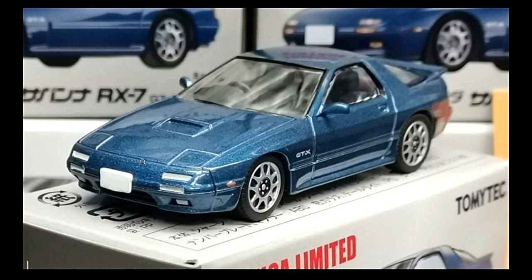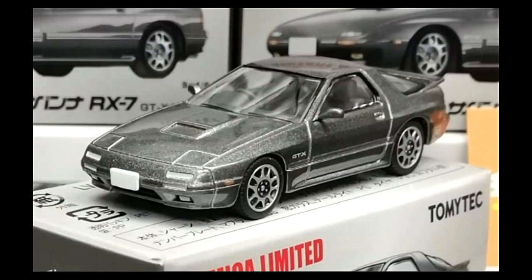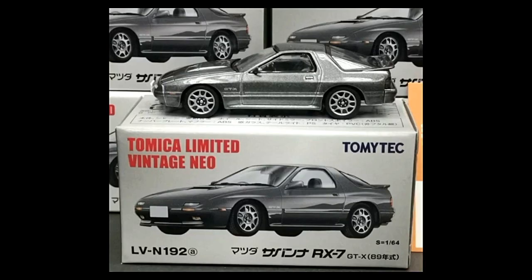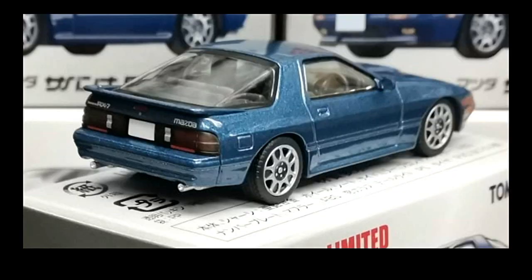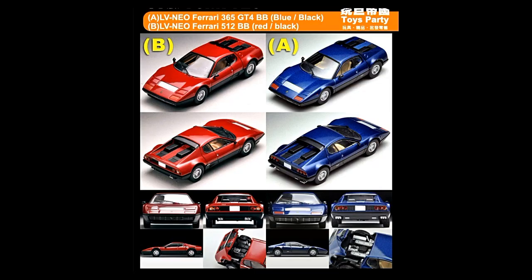There are no details on the plate holder, which is actually a bad thing. Looking at the back of the gray Savanna RX7, this one has clear plastic inserts on the taillights. I like that they made the windows clear — you can see the inside of the car, and this one is a right-hand drive. The blue one is the same as the silver one.